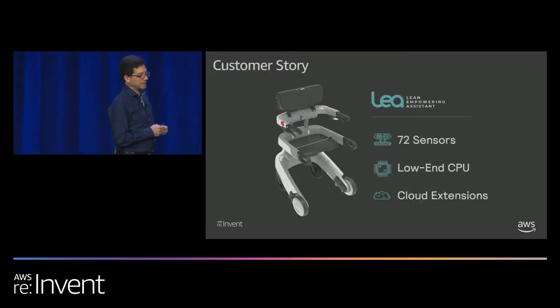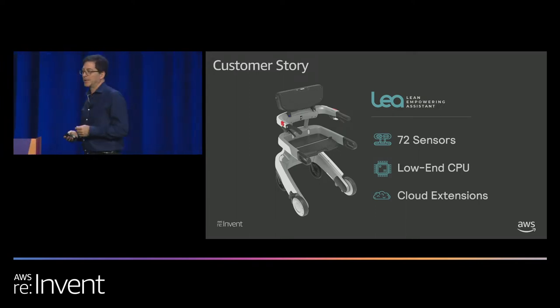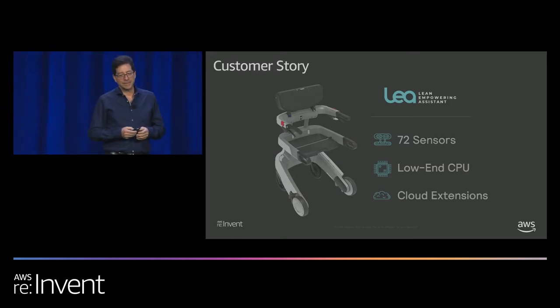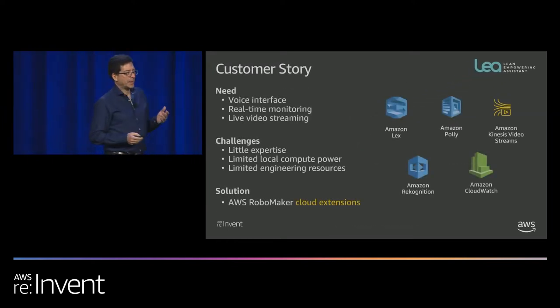LIA is a walker robot with 72 sensors, mostly for safety and security of the patient walking on it — designed for the elderly and disabled. It has very low-end CPU, so high-end processing isn't practical on-device. The customer wanted natural voice interaction so LIA could respond and give verbal encouragement, real-time monitoring of patient activity, and live video streaming back to a doctor, caregiver, or loved one. Video could also be streamed back to LIA.